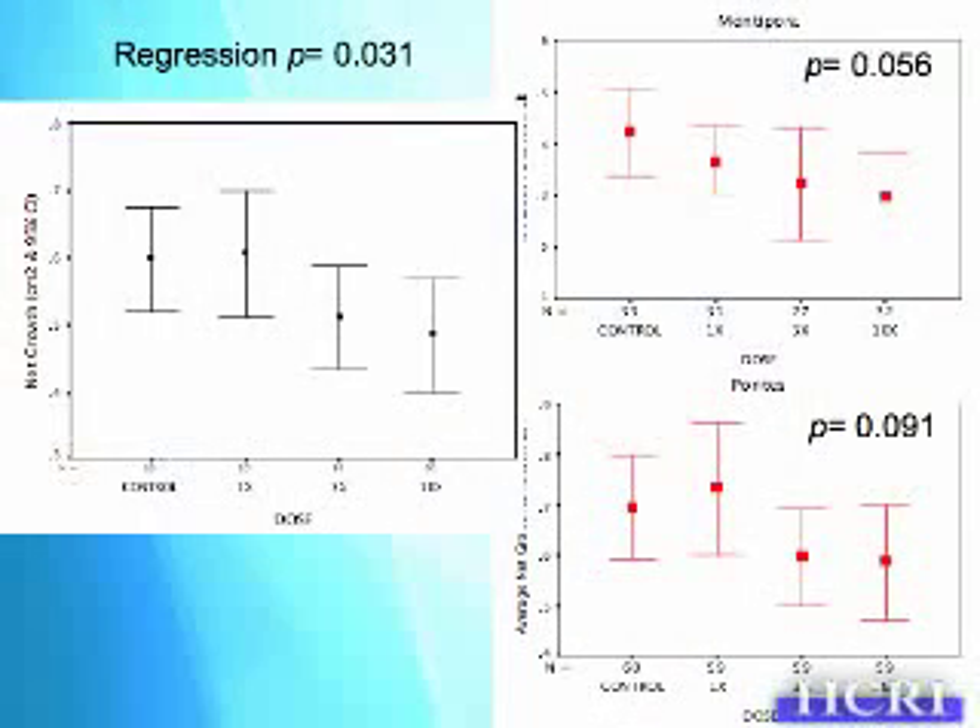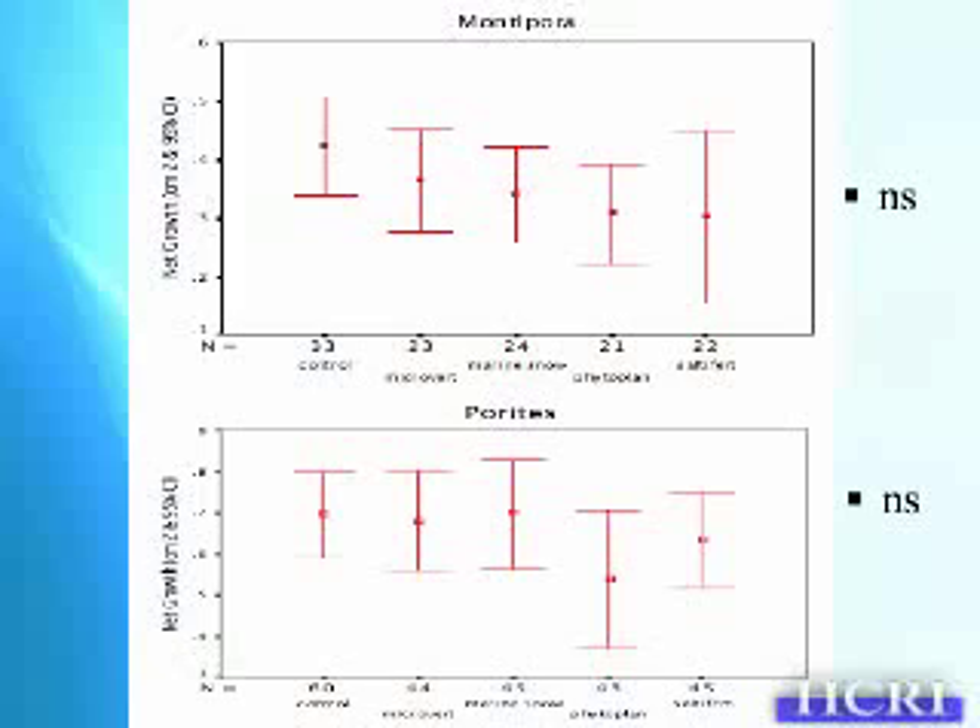This is surprising because the maximum concentration is only 6 mLs in a 20-liter volume — very dilute, yet it's having an effect. For Montipra, we get borderline significance, but everything is lower than the control. For Parites, there's no significant difference between the control and 1x, but growth decreases with higher dosages. Looking at different types of coral foods, two types appear to be the worst performers relative to controls in both Montipra and Parites.